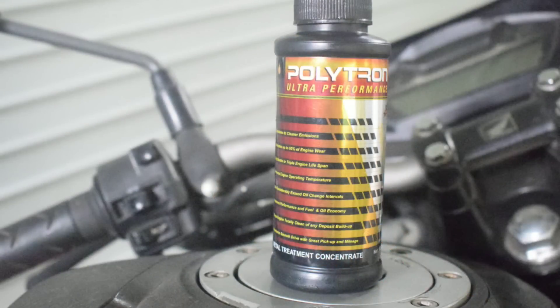Hello friends, hello everyone. In this video, we are going to talk about an Engine Oil Additive. This is called Polytron Metal Treatment Concentrate. This is a made in USA product.